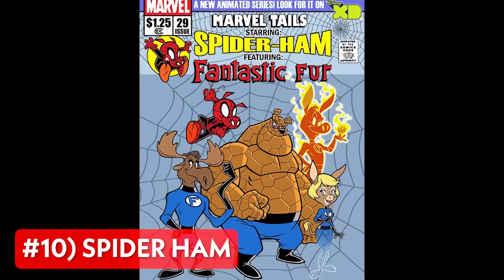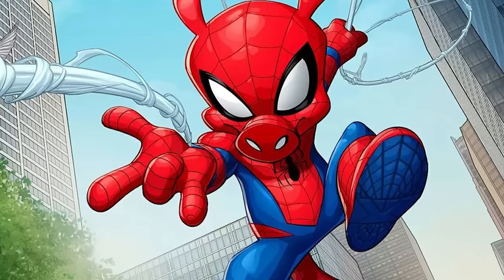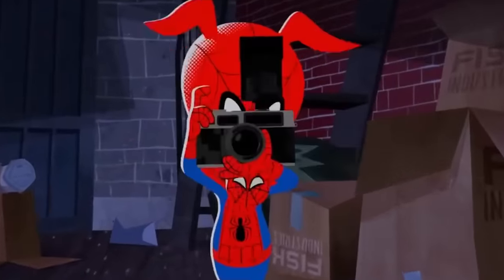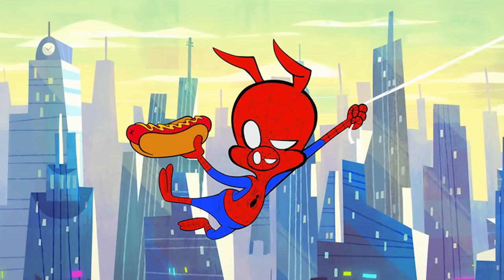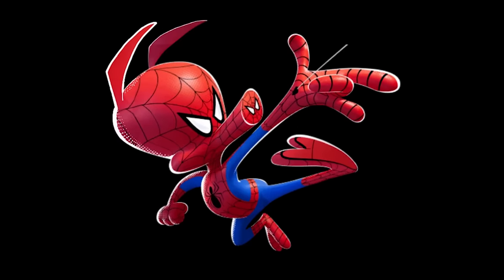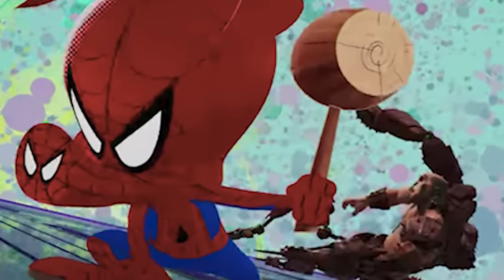Next we have Spider-Ham, based on Earth-8311 in the comics, where Peter was originally a spider and was actually bit by a radioactive pig. This transformed him into an anthropomorphic pig with spider powers. Peter spent his days as a photographer for the Daily Beagle and as the crime-fighting Spider-Ham. Aside from the classic powers he shares with most of the other spider people, due to the nature of his Toon universe, Spider-Ham is nearly invulnerable and extremely agile, capable of carrying an infinite amount of items such as hammers, magnets, and anvils in his pockets.